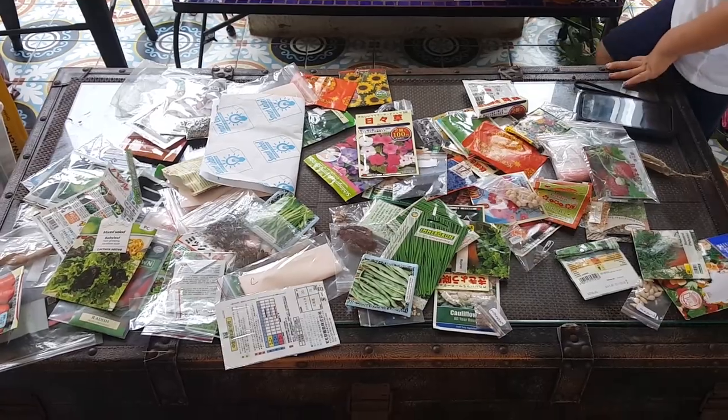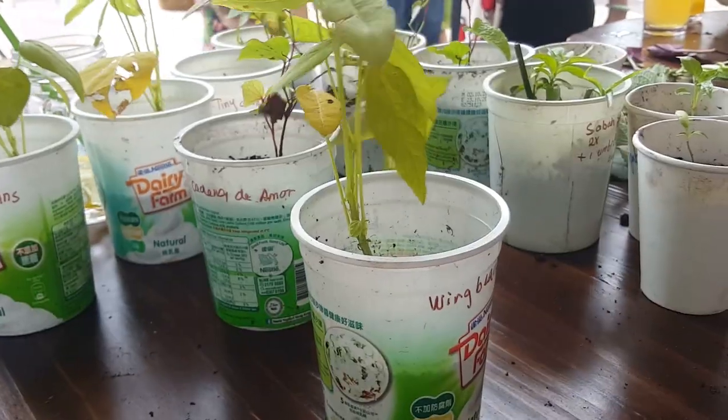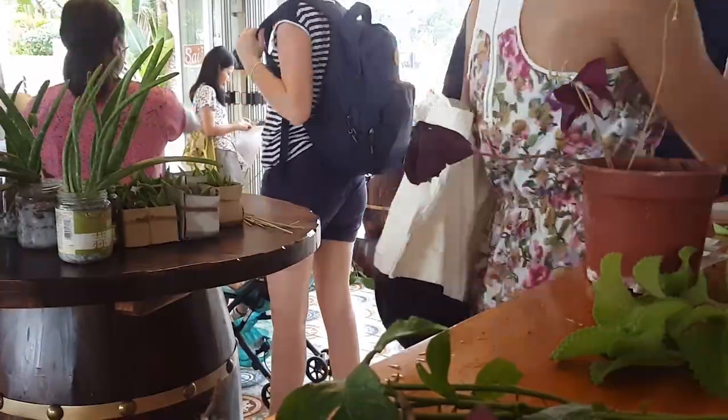Everyone got to share seeds, cuttings, seedlings, and of course experience, stories, and ideas. And in this process you develop a community. I really love these kinds of events.